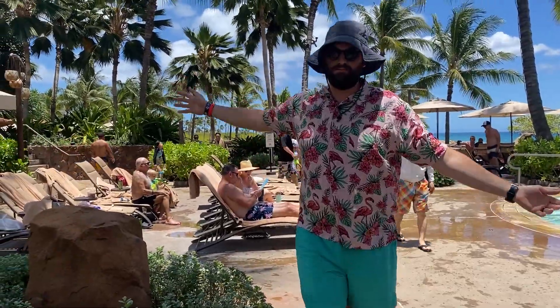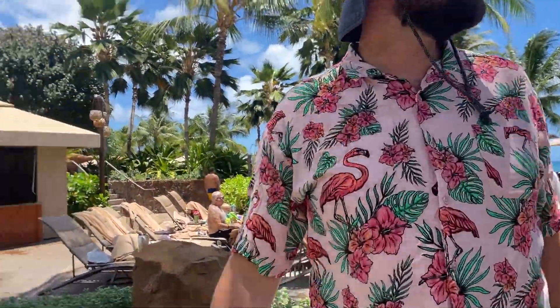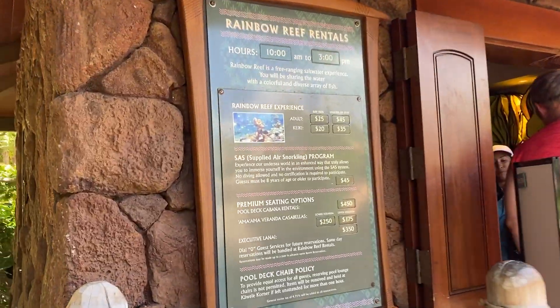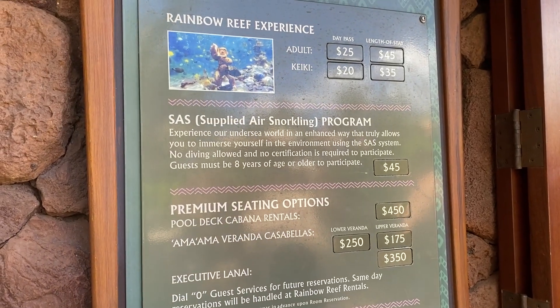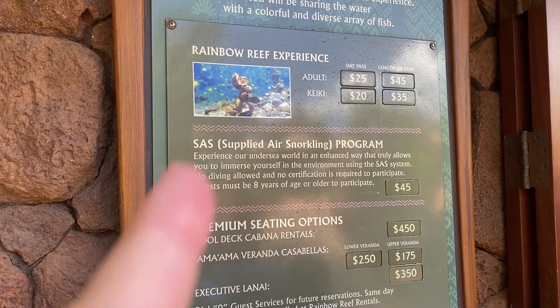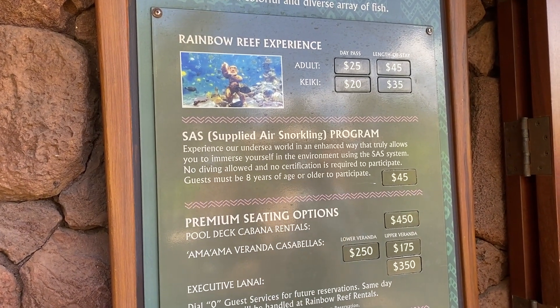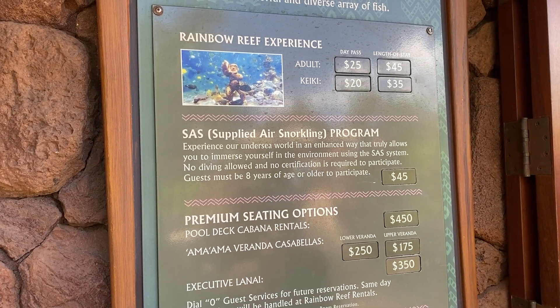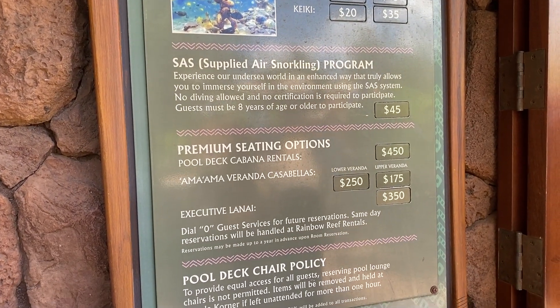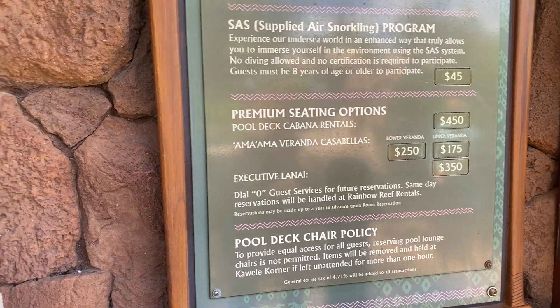Kamaka Grotto. You can also rent some stuff here — here are the prices for renting everything. They have this Rainbow Reef experience where you can snorkel with all these little — it's like a man-made reef, basically. A free-ranging salt lake experience. Then you can rent all that kind of stuff.